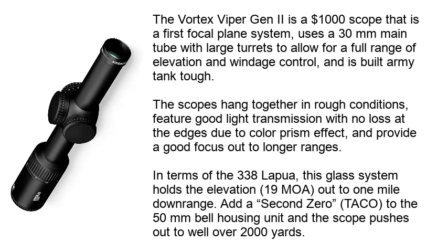The Vortex Viper Gen 2 is a $1,000 scope that is a first focal plane system. It uses a 30mm main tube with large turrets to allow for a full range of elevation and windage control, and is built Army Tank Tough. The scopes hold together in rough conditions, feature good light transmission with no loss at the edges due to color prism effect, and provide good focus out to longer ranges. For the 338 Lapua, this glass system holds elevation out to 1 mile downrange. Add a second zero to the 50mm bell housing unit and the scope pushes out to well over 2,000 yards.